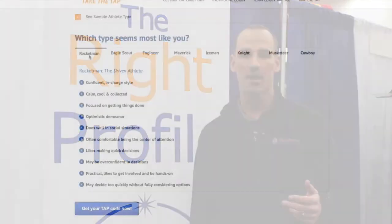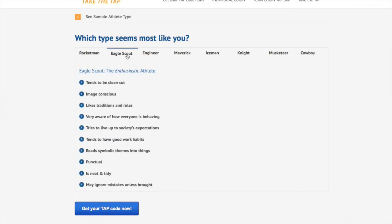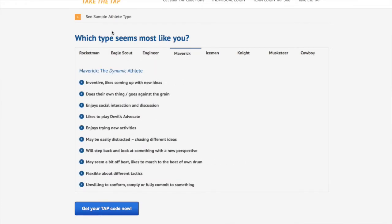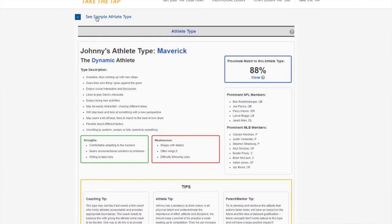Now there are over 20,000 elite athletes that comprise the overall TAP database. We identified eight different athlete types that existed in our database, each with their own characteristics, strengths, weaknesses, and particularly effective tips and techniques that work for each of their type.